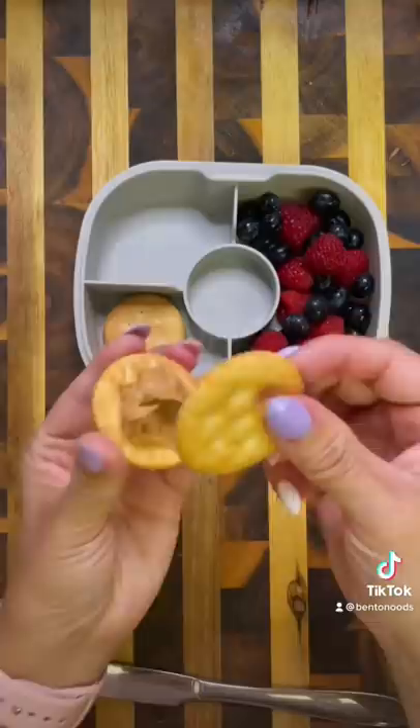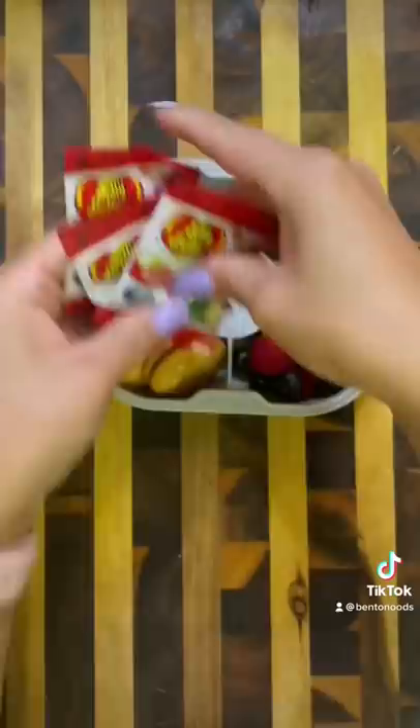And just like the good wife that I am, I made sure that he got the licorice and the butter popcorn flavors. Lastly, I filled the little container with some sweet trail mix.